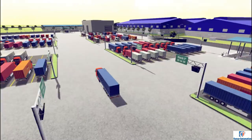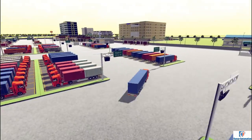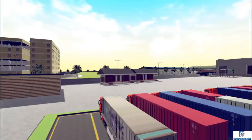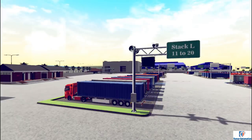The truck then drives into the parking area, and based on the navigation screens, the driver identifies the allocated parking slot and parks into it. The smart wireless parking sensors actively update the system and control room once the truck has occupied the slot.